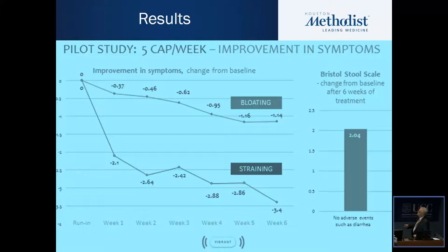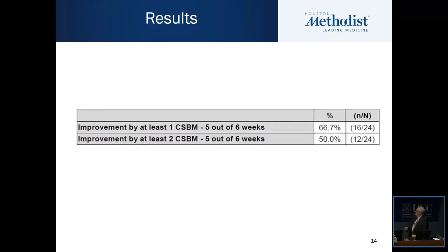Looking at improvement in symptoms: there was significant improvement in bloating over the study period, significant improvement in straining, and a significant improvement in the Bristol stool scale from baseline over the six weeks. The overall responder rate — improvement of at least one complete spontaneous bowel movement for five out of six weeks — was two-thirds of patients, or 50 percent of patients for two complete spontaneous bowel movements.